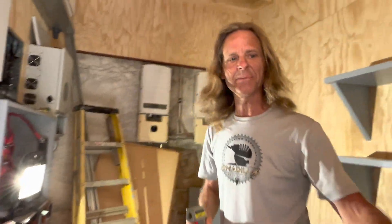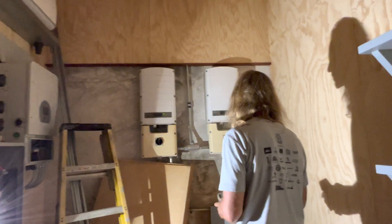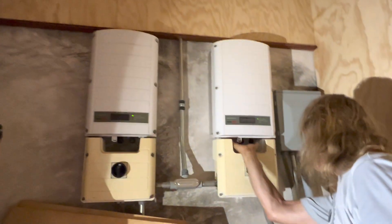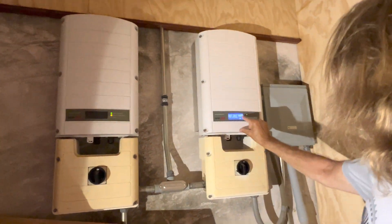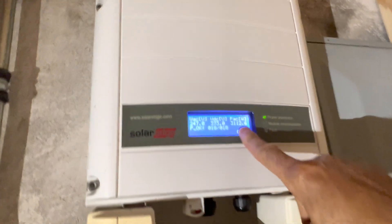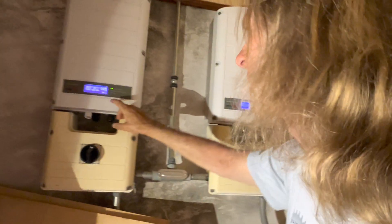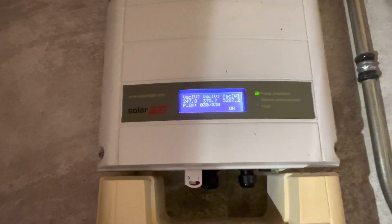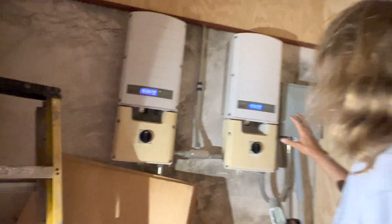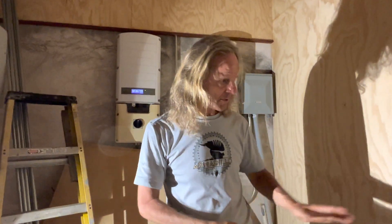Come on in — let me shut the door. It feels nice and cool in here. You can see the inverters are running: this one is producing 3,100 watts of power and this one is producing 5,300 watts, so we're running right around 9,000 watts of power being produced.